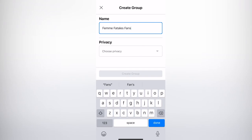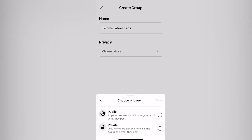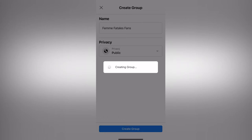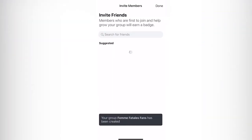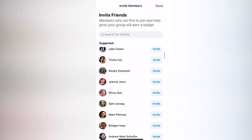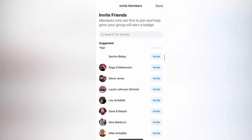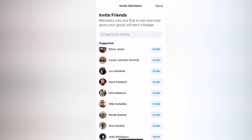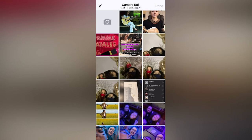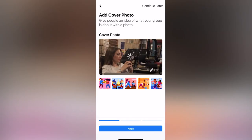Next, choose a privacy setting. For private groups, you as an administrator have to approve anyone let into the group; for a public group, anyone can join at any time. A private group will ensure that random people don't post inappropriate things or spam it. Once you've made your selection, press the 'Create Group' button. An invite friends page will appear — invite your Facebook friends by clicking the invite button next to their names. Then set the cover photo, which will likely be a photograph of your DJs, hosts, or podcasters, or a graphic for your show. You can skip this section and come back later by clicking 'Next.'